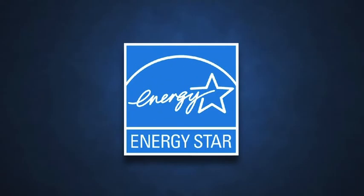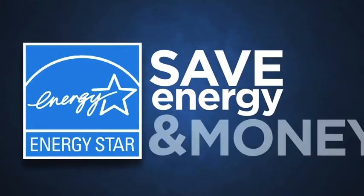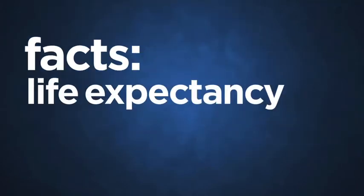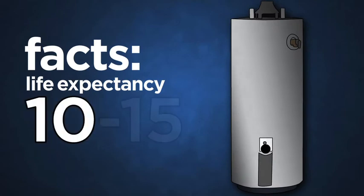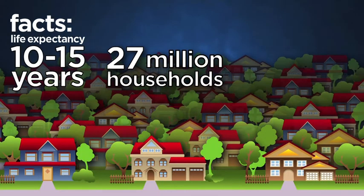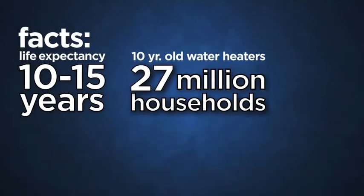Going with an ENERGY STAR water heater is the right choice to save energy and money. Consider the facts: the average life expectancy of a water heater ranges from 10 to 15 years, and there are 27 million households in the U.S. with water heaters that are already more than 10 years old. How old is your water heater?